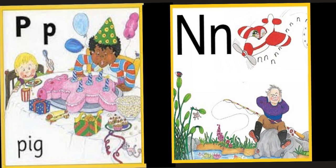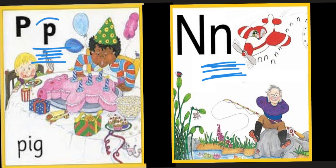So, just like I said, we are going to focus on two new sounds — P and N. By the end of this week, you will be able to recognize and know how to write the sounds P and N. I'll see you all next time. Bye-bye!